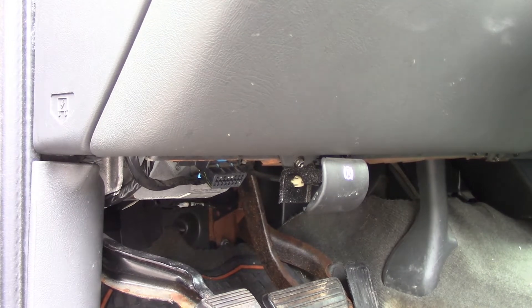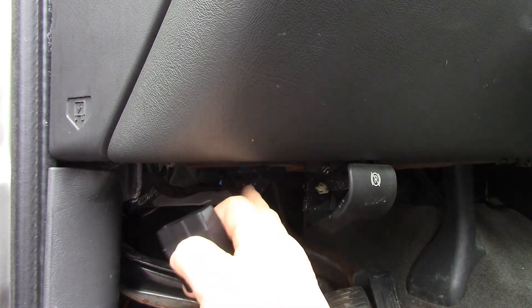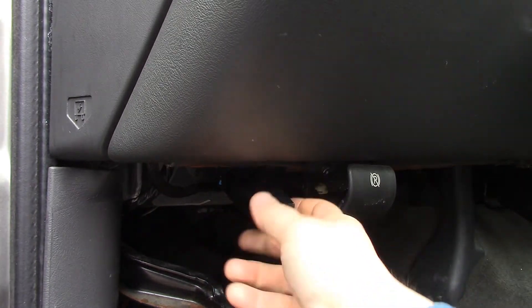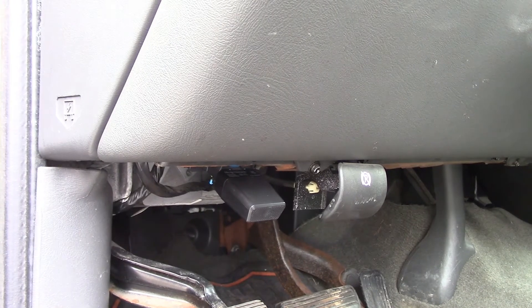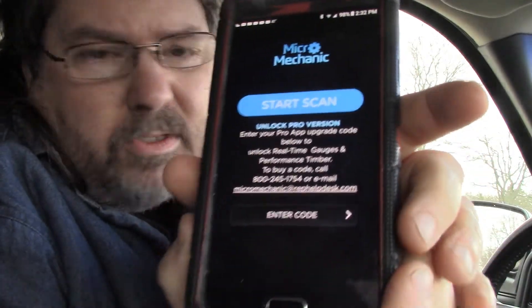Here I am in my truck. This is where you plug the thing in — you plug it into your computer port. There's a little port underneath your dash. Different vehicles will have it in a different spot — it looks like a little computer connector. You just plug it in, just like that, right in there. To start, you turn on your app and it says 'Start Scan.' You turn the car on until all your lights come on — don't start it up, just turn the car on — and then hit Start Scan.